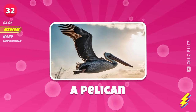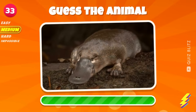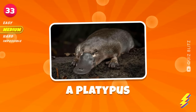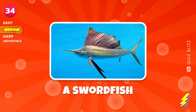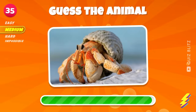A pelican. A platypus. A swordfish. What could it be?